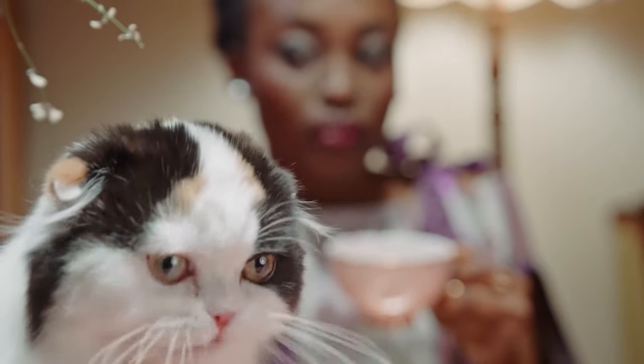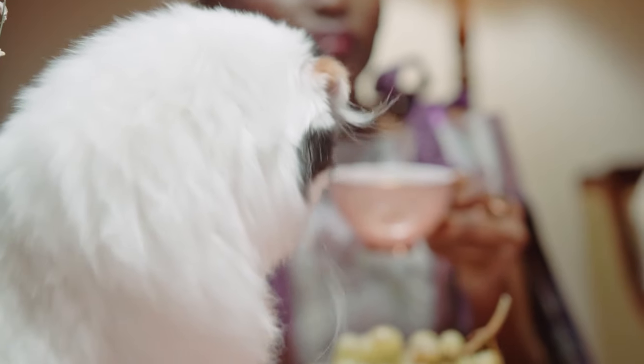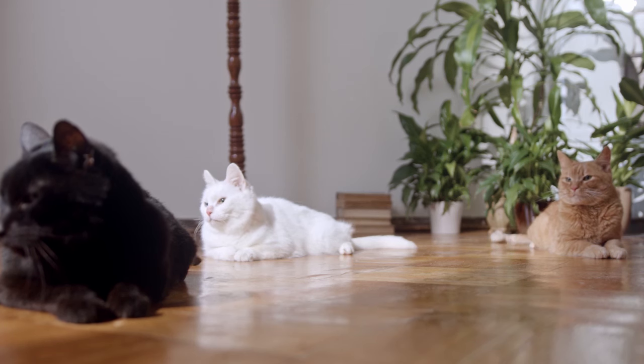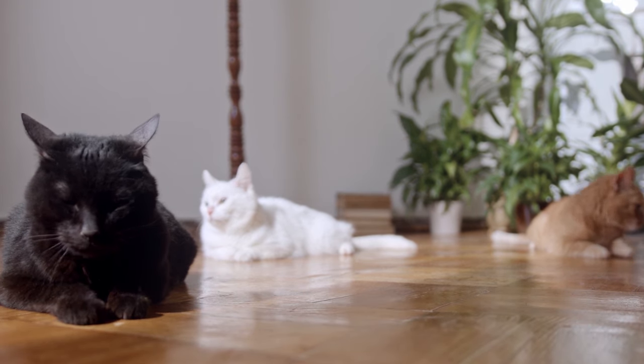If your cat has vomited a worm, you need to deworm your cat and any other animals in the household as soon as possible. It is also important to keep the environment clean and scoop the litter boxes several times a day to ensure that your pets do not get reinfected.